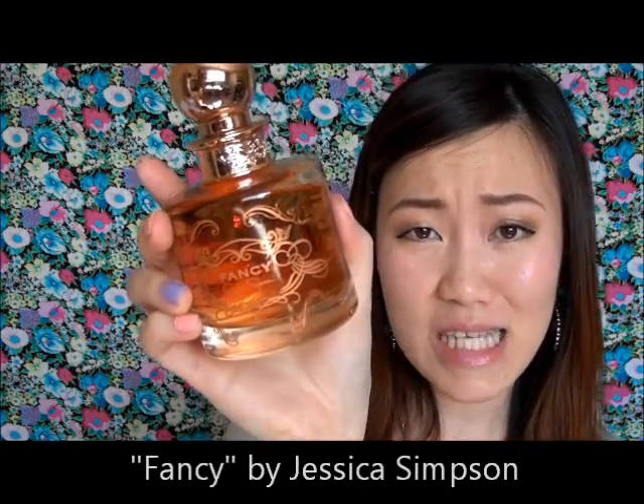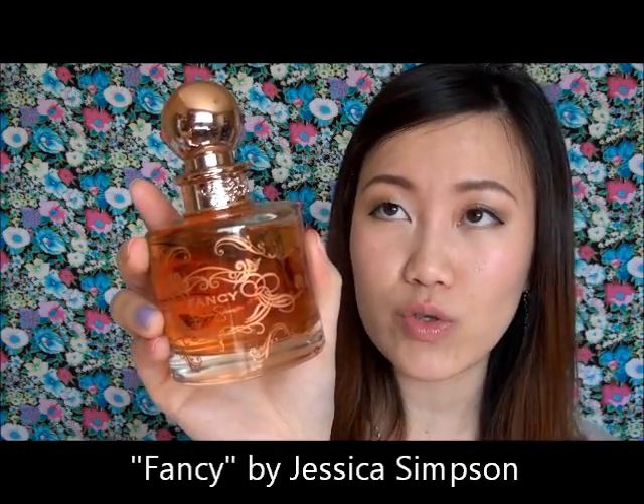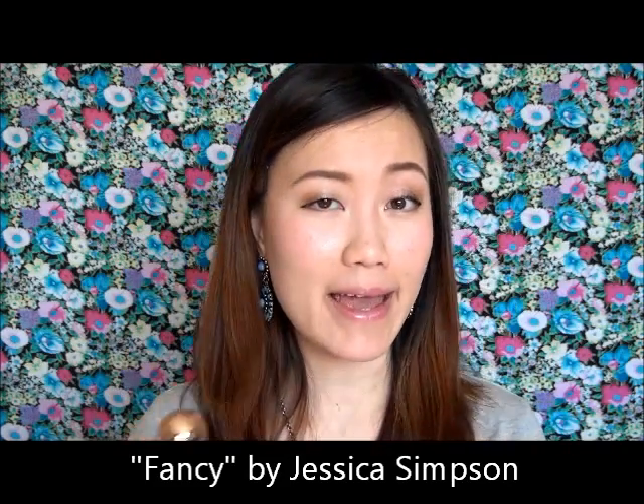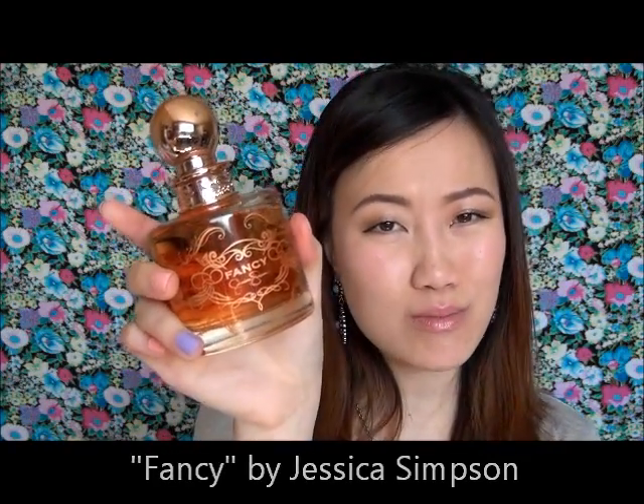Next is a very bad choice, so I won't say too much about it. This is Fancy by Jessica Simpson — one of my blind buys, and a horrible choice for me. It's caramel, amber, and apricot, but way too much caramel. If you love caramel scents you'll probably like this, but to me it was completely overwhelming within the first three minutes of spraying. Not a fan at all.